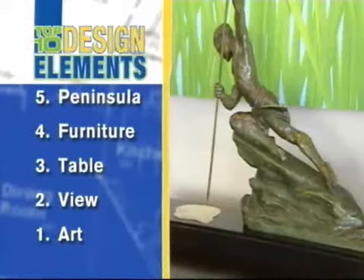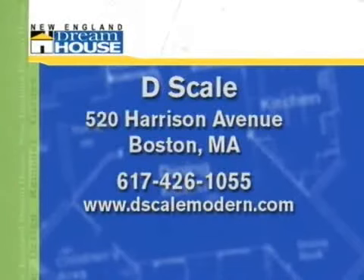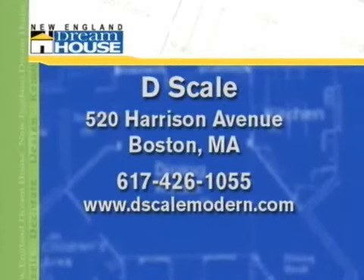The phone number for Duffy Design Group is 617-542-2074, and the website is duffydesigngroup.com. D-Scale, Dennis' furniture company, is located at 520 Harrison Avenue in Boston. The phone number is 617-426-1055 and the website is dscalemodern.com. For more information about residences at the Intercontinental, visit residences-intercontinental.com.